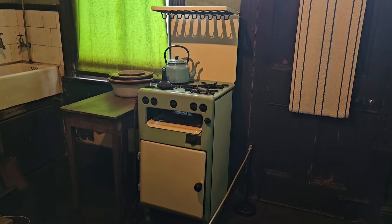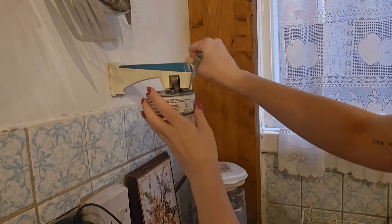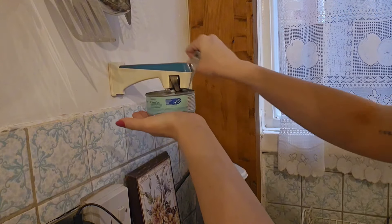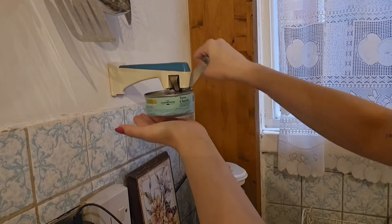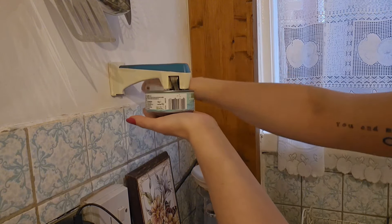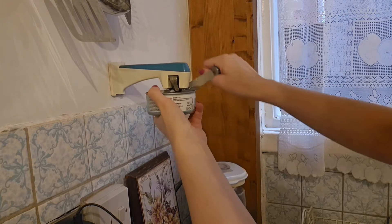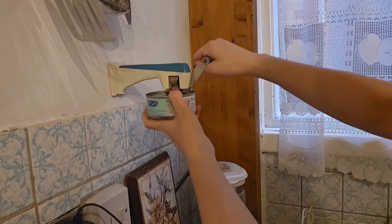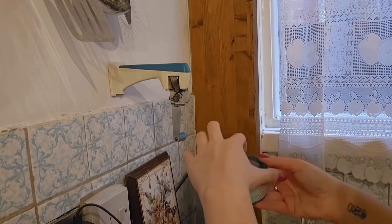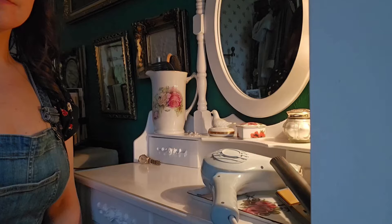Tin openers are something I've always struggled with, but this 1950s fully working one works a dream and was gifted to me by my work colleague when she salvaged it from her mother's garage. Again, after some light touch-ups she was good to go, and I promise you she's the easiest tin opener I have ever used — she works a treat.